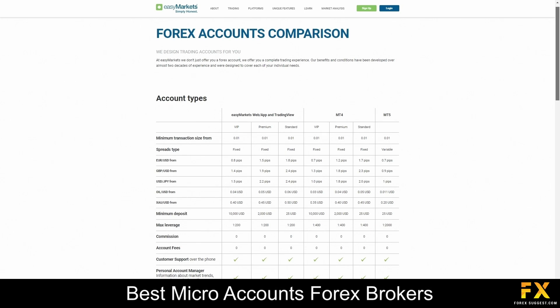EZMarkets offers a range of trading accounts designed to accommodate the needs of traders at different experience levels. These accounts include the standard, premium and VIP account types, along with demo and Islamic account options. Whether you're a novice or an experienced trader, EZMarkets provides account options tailored to your preferences and trading style. With features like competitive spreads, flexible leverage options and dedicated customer support, EZMarkets ensures a seamless trading experience for all its clients. Additionally, each account type comes with access to a variety of trading tools and educational resources to help traders enhance their skills and stay informed about the markets.